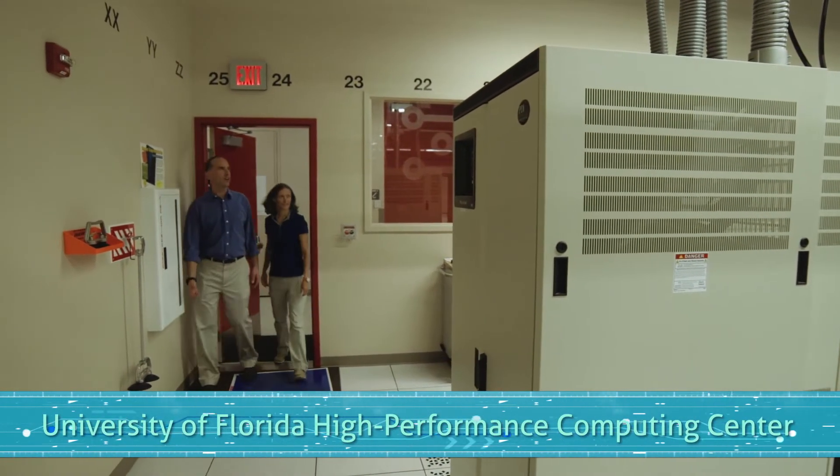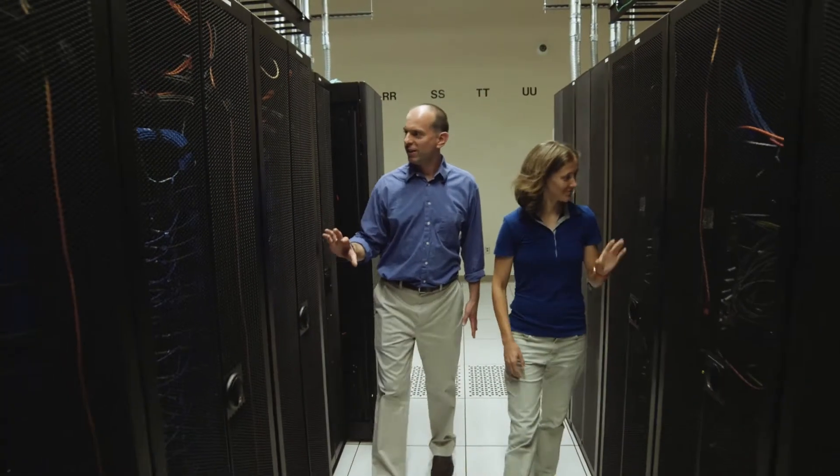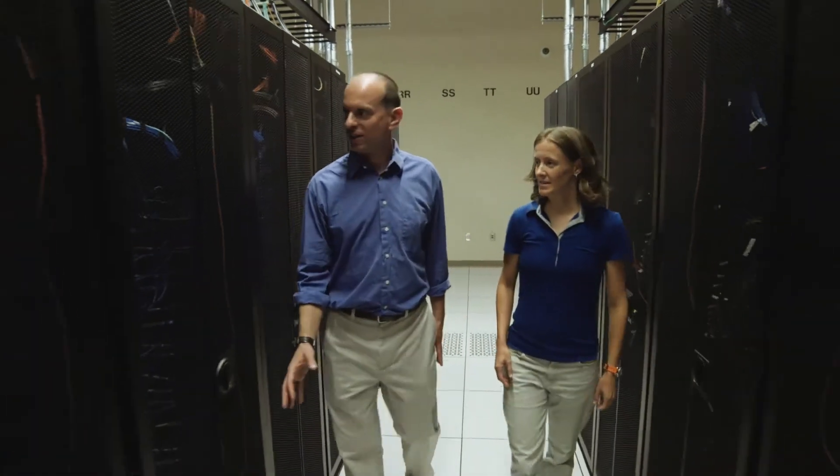Wow, listen to how loud it is in here. It is loud. Feel the heat — it's coming off the machine. So we're here at a high-powered computing center. Clearly, there's a lot of data being stored and processed behind us. Could you tell us about how that data storage works?